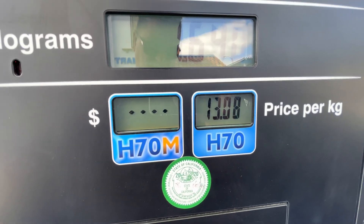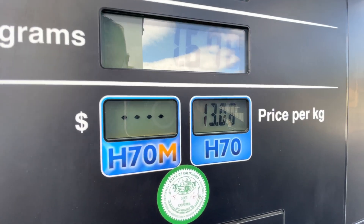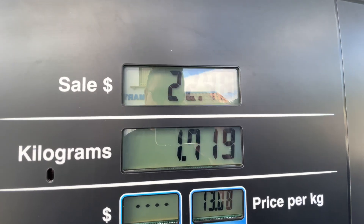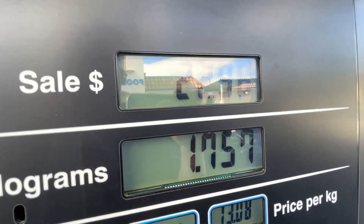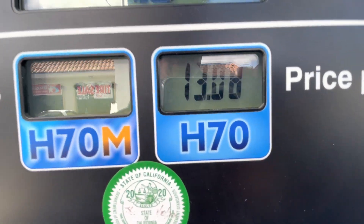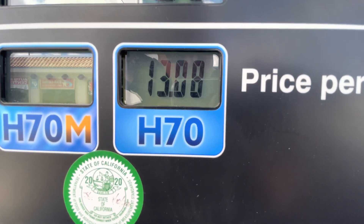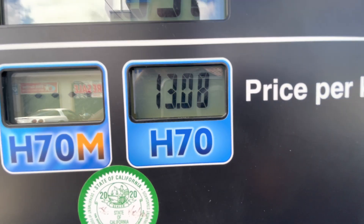The h70m plan is some sort of monthly payment plan to get a little bit better pricing on hydrogen, but I don't know if I'm going to stick around for needing that. The tank holds about five kilograms, so we're almost up to a full tank in there at about 23 bucks. Pricing of hydrogen per kilogram used to be like $16, $16.50, and now as gas prices have gone up, this has actually gone down to $13. So I'm liking that.